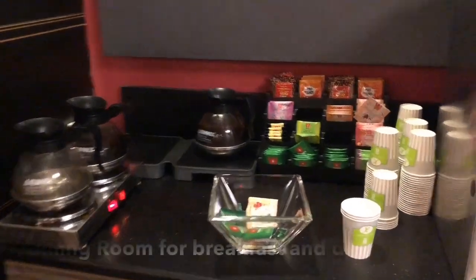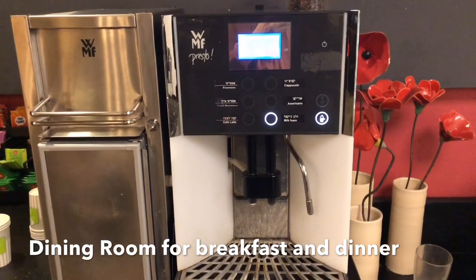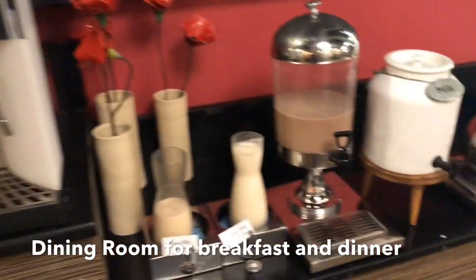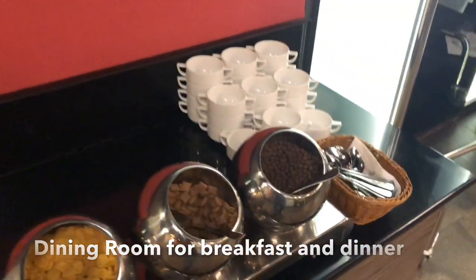If you like tea, they have got tea. If you like coffee — cappuccino, espresso, Americano, latte — they have at least six of these machines. They have all kinds of almond milk, soy milk, chocolate milk, and you can have different cereals as well.